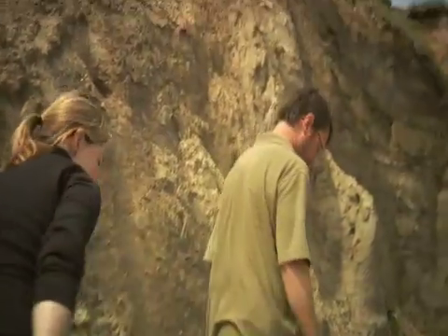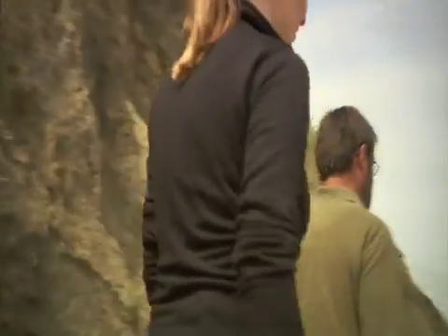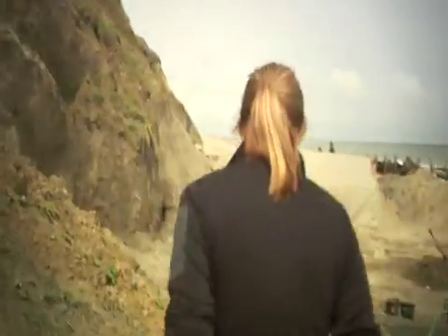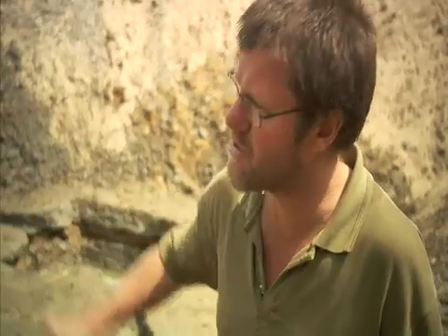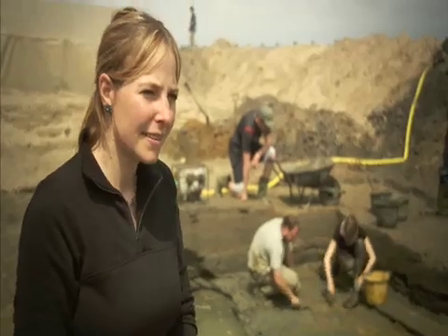Nick Ashton of the British Museum is leading the excavation. And what sort of evidence are you finding in these ancient river sediments? We're getting pollen from these fine-grained sediments, we're getting wood, we're getting other plant remains, little seeds, also getting beetles — and they're very good for reconstructing climate — and on top of that we're getting animal remains, animal bones and teeth, and they really help with the dating of the site.